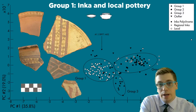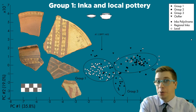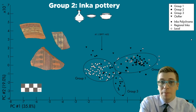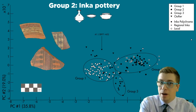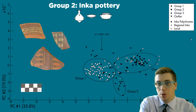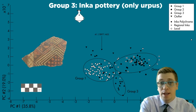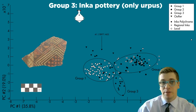I identified three distinct compositional groups. The first group contains all of the local pottery and Inca styles of pottery, including plates and bowls. The second group contains only Inca pottery — no local styles are present — and primarily plates, though bowls and urpus are also present. The third and final group contains only Inca pottery as well, and is almost entirely comprised of the urpu form used for serving maize beer or chicha.